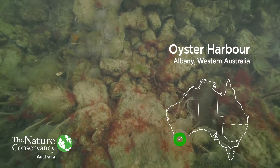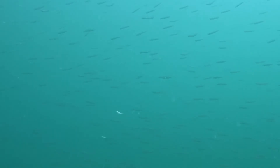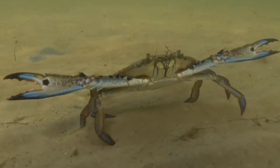Reefs are natural solutions to some of the greatest conservation challenges of our time. They improve water quality, boost fish stocks and provide homes for a huge range of sea life like colourful sponges and crabs.